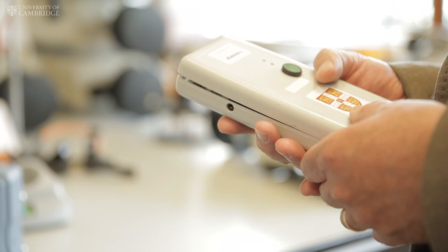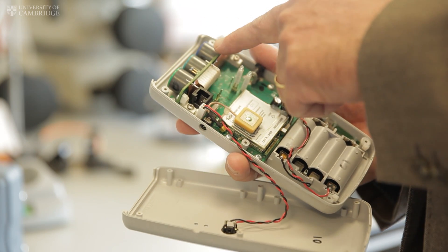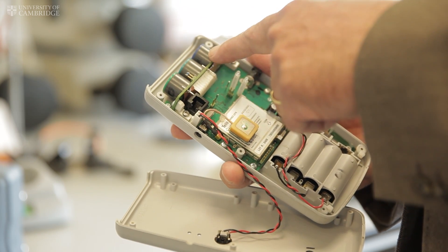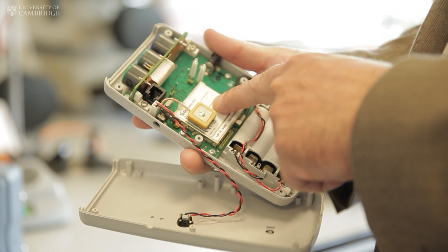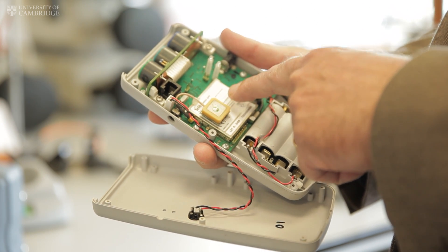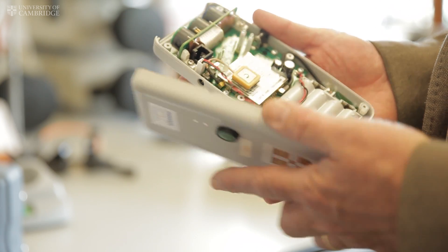We've developed different kinds of units for different applications. This is one of the very first ones that we've created, which actually just measures three gases, but what we've done is integrate a GPS receiver and a mobile phone into this unit so that we can communicate the measurements that we're making in real time to a central computer where we can analyse them.